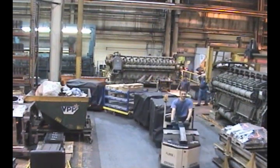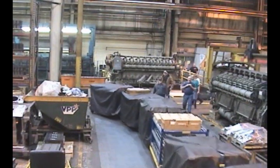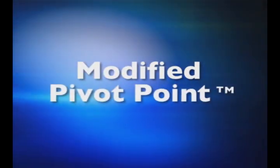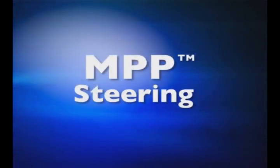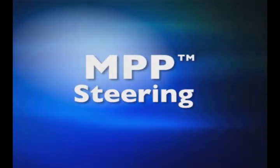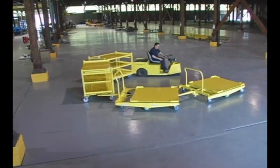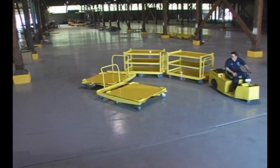The ease and dexterity by which this train of carts clears the tight corners of this typical plant floor is made possible by an exciting innovation in cart steering called modified pivot point, or MPP steering. Developed by Kinetic Technologies, MPP steering is a modification of standard four-wheel caster steering that is particularly effective for longer frame length carts.